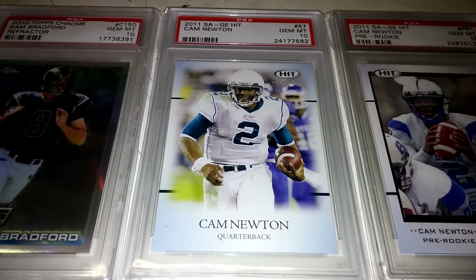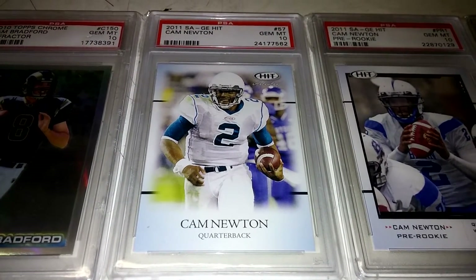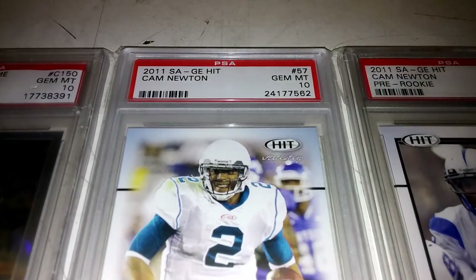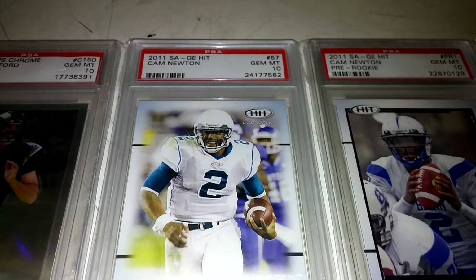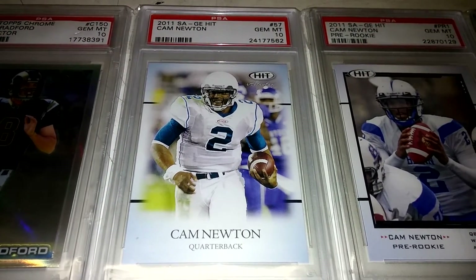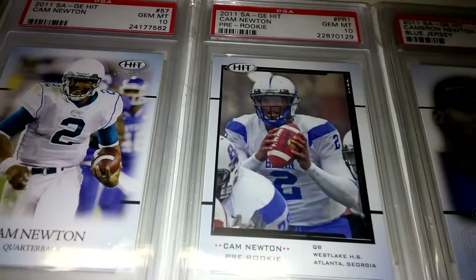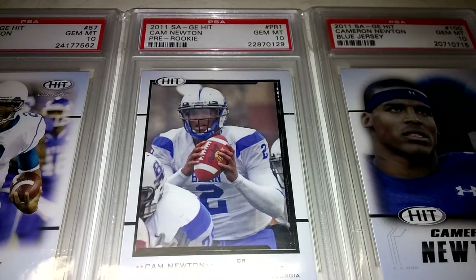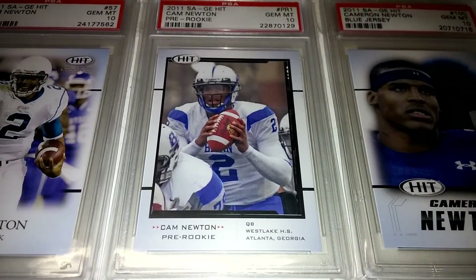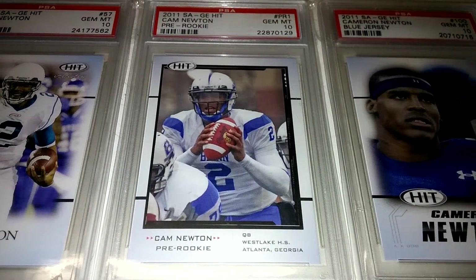Moving on, chipping away at the Cam Newton master set. These are some of the cards the master set is calling for. This is a 2011 Sage Hit rookie of his — low pop on this too. I believe the pop on this is 8, so I was pretty stoked to find this one in a 10. This is another 2011 Sage Hit pretty rookie — this one had a pop of 4, and I was pretty stoked to find that one in the 10 as well.